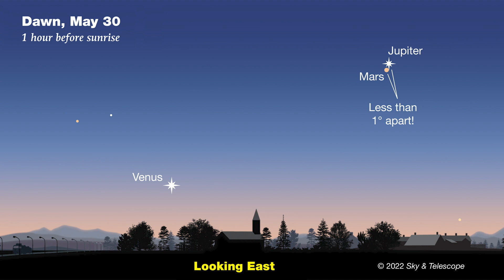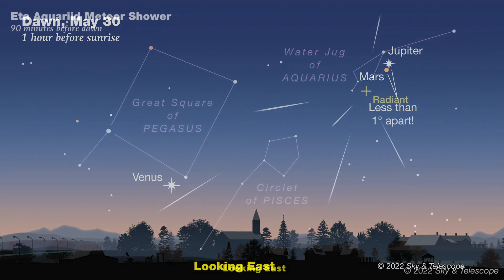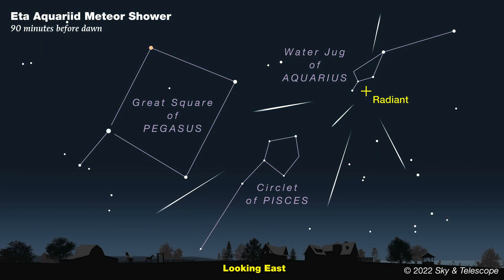Farther to the right, about four fists away, is Saturn. If you find yourself up well before dawn early in the month, you might poke your head outside to catch one or two shooting stars from the annual Eta Aquariid meteor shower. These are bits of debris shed by none other than Halley's Comet, so keep an eye out for them if you can. Conditions are great when this year's shower peaks on the morning of May 6th, but you'll need to be outside and looking between about 3 and 5 a.m.